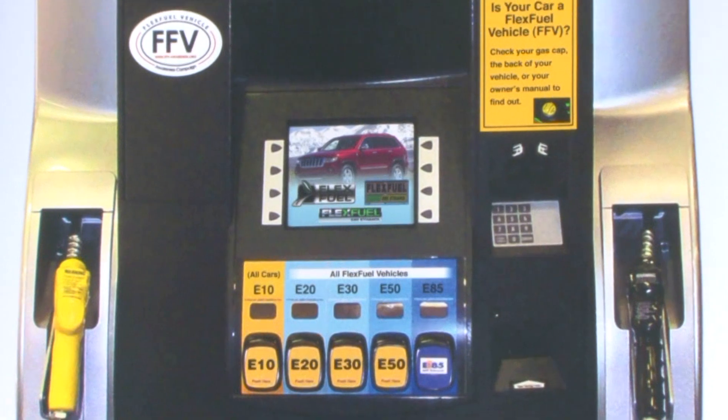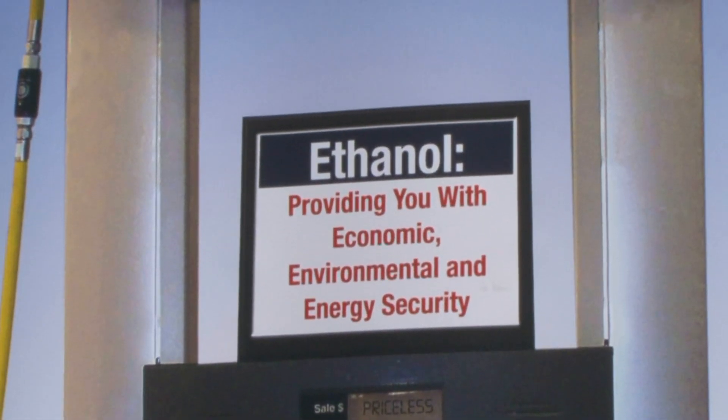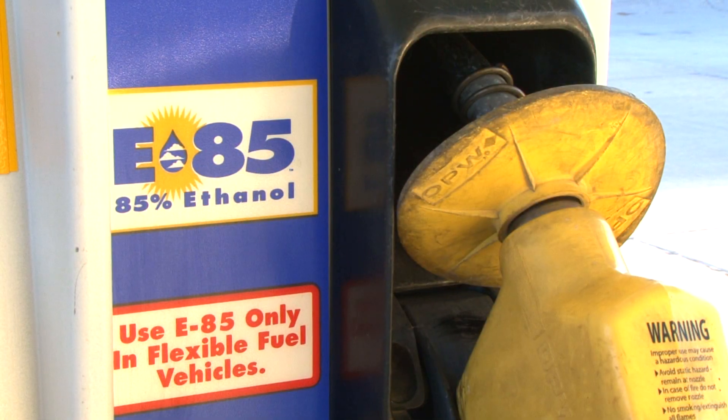Everyone can use E10, a mixture of 10% ethanol and 90% gasoline, but if you have a flex fuel vehicle, you can use higher blends of ethanol, such as E85.